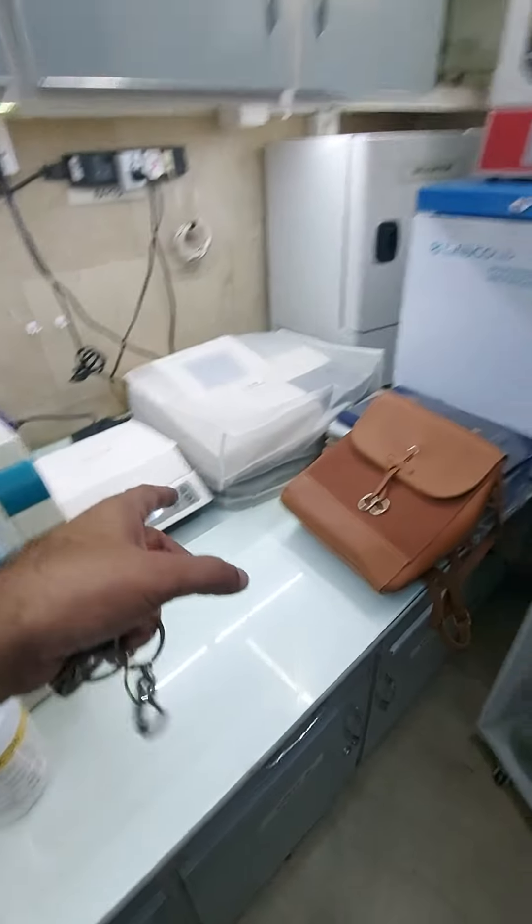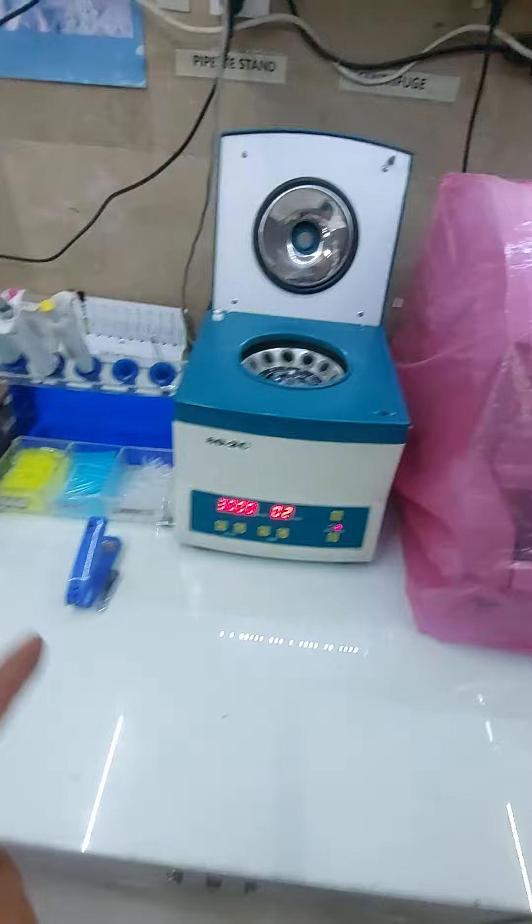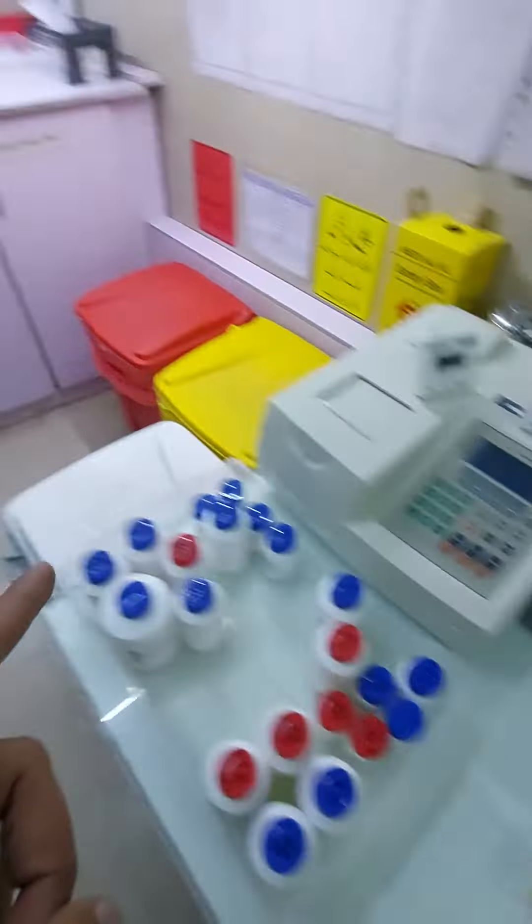ELISA plate reader, incubator, centrifuge, semi-automatic routine chemistry.